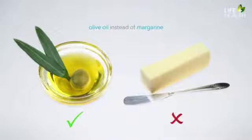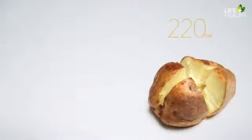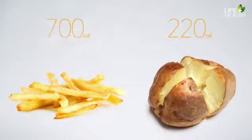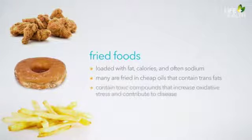Fried foods are loaded with fat, calories, and sodium. When we submerge our foods in pure fat, we triple the calories. For example, a large baked potato has about 220 calories. Turn it into french fries and the same potato contains almost 700 calories — 480 of which are pure fat. It's not just the calories that are the issue. Many foods fried in cheap oils contain trans fats. Also, when oils hit their smoke point at very high temperatures, which often happens with deep frying, toxic compounds are formed that increase oxidative stress and contribute to disease processes. For anyone struggling with metabolic problems, these oils should be avoided completely.